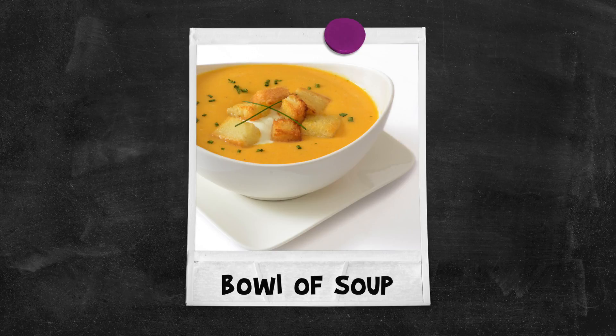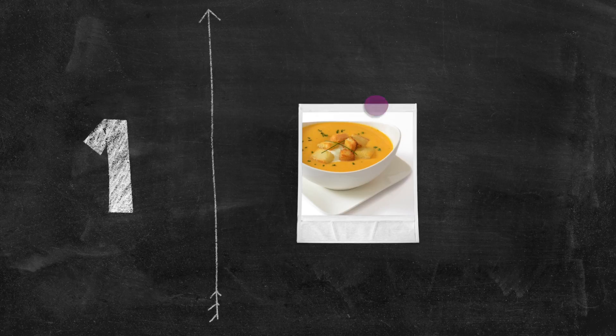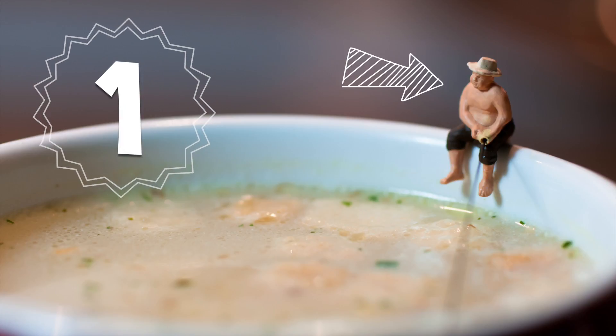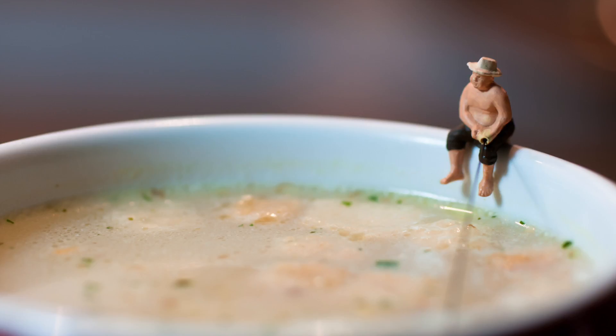Bowl of soup! One bowl of soup! One tiny man fishing for soup. Hmm...